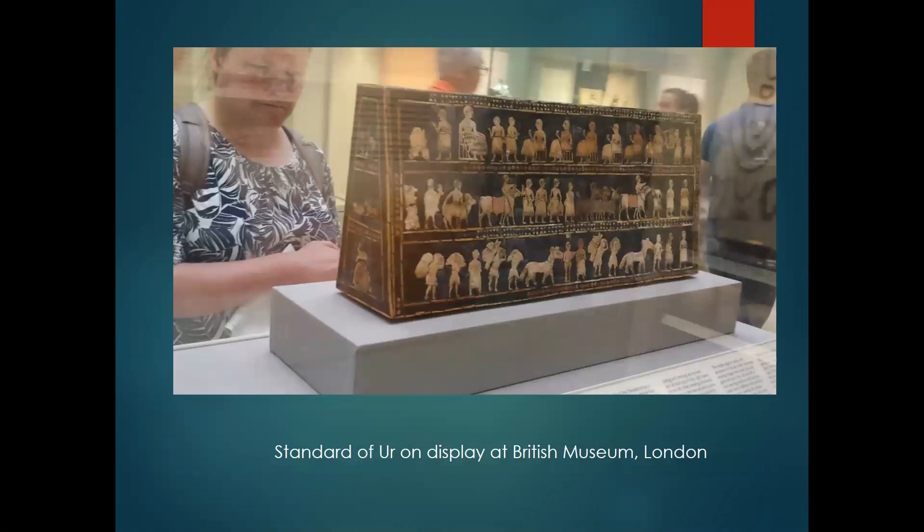In 1927–1928, Woolley discovered this object, which he found in a royal grave lying close to the shoulder of a man who may have held it on a pole. Woolley interpreted the object as a standard — a visual symbol carried to denote someone important — and the man as the standard bearer. This interpretation is now thought unlikely, but the name has stuck. The so-called Standard is a hollow wooden box measuring eight and a half inches wide by nineteen and a half inches long, inlaid with a mosaic of shell, red limestone, and lapis lazuli, a deep blue semi-precious stone. It has two sides, popularly called the war side and the peace side. You're looking at the peace side.